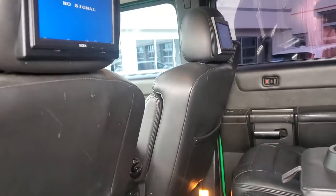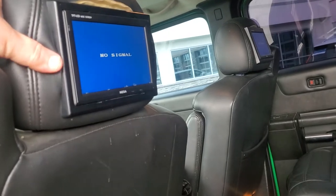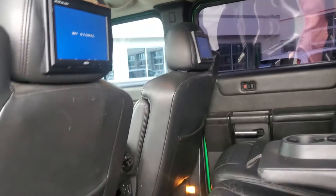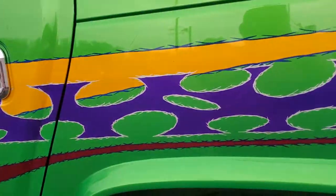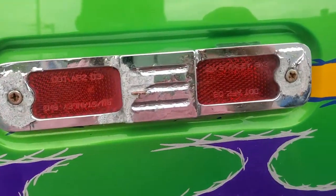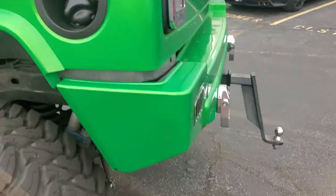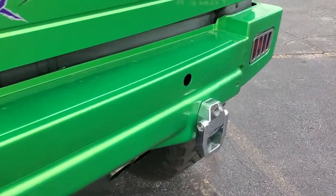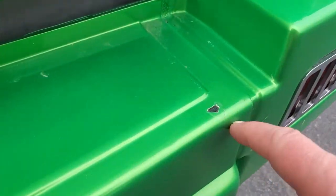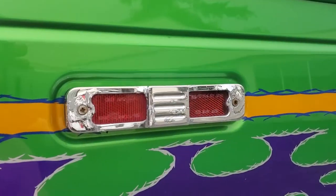He bought new headrests with DVDs in them and is FedExing them to me. This is that little bit of corrosion I was talking about on that piece there. There's a decent chip there, and same thing on this side — a little corrosion.